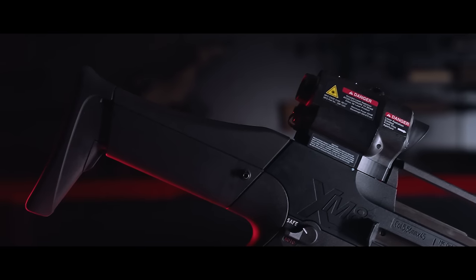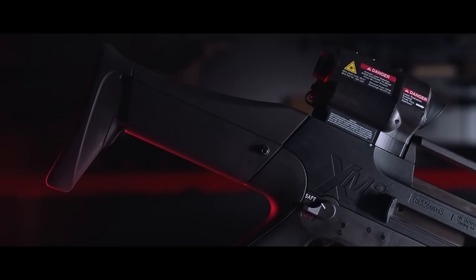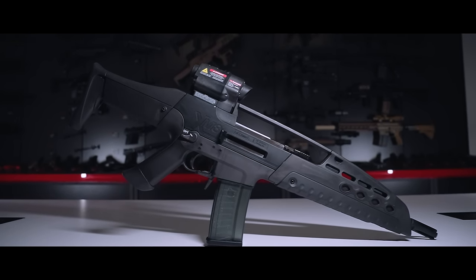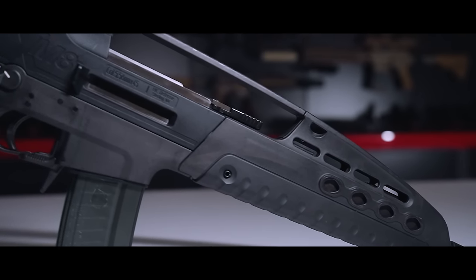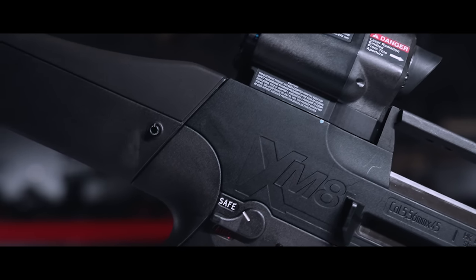There's likely no bigger swing for the fences than the XM8. In many ways, this gun is the reason HK's U.S. manufacturing facility exists. The XM8 came from the Army's next-generation service rifle competition known as OICW, or Objective Individual Combat Weapon.